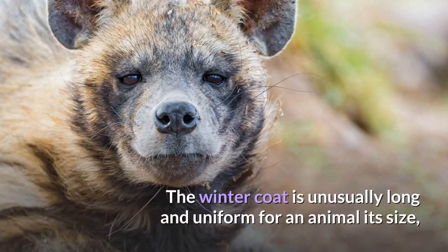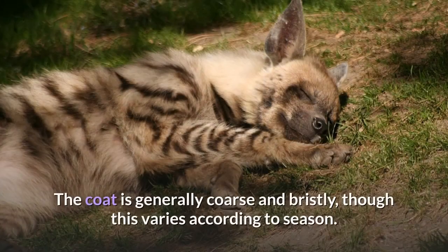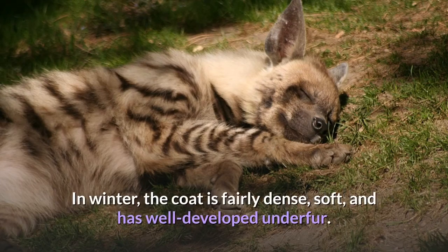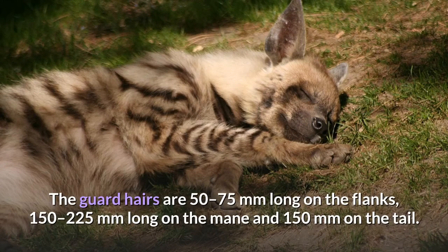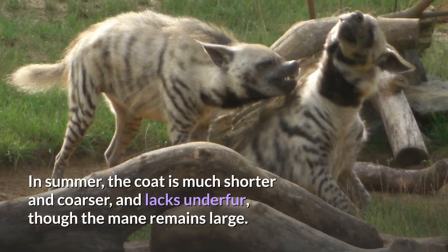Fur. The winter coat is unusually long and uniform for an animal its size, with a luxuriant mane of tough, long hairs along the back from the occiput to the base of the tail. The coat is generally coarse and bristly, though this varies according to season. In winter, the coat is fairly dense, soft, and has well-developed under fur. The guard hairs are 50 to 75 millimeters long on the flanks, 150 to 225 millimeters long on the mane, and 150 millimeters on the tail. In summer, the coat is much shorter and coarser, and lacks under fur, though the mane remains large.